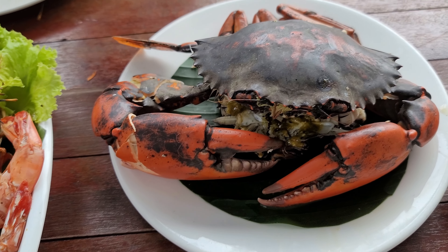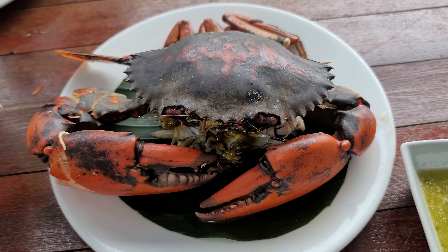This is one whole crab that we ordered — I believe it's Dungeness crab or a similar type. The claws are very big. We also ordered a grilled squid on top of cabbage and lettuce with Thai seafood sauce. It's a big crab claw — the crab meat is very dense and very sweet.